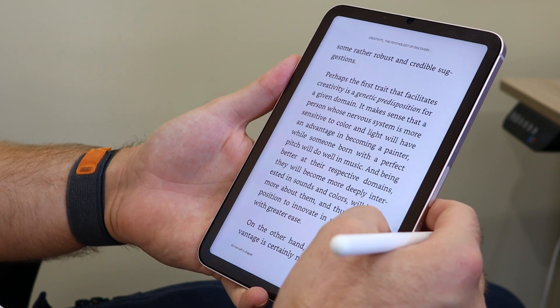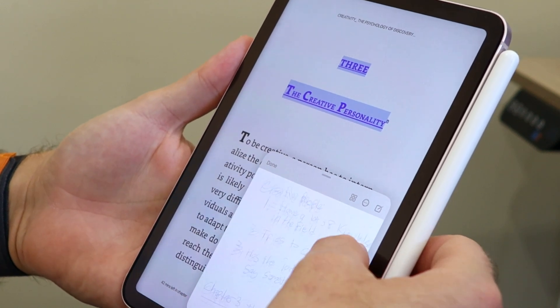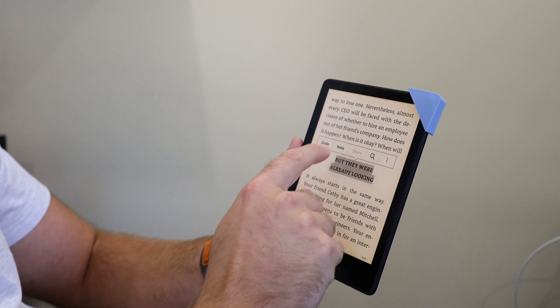One of the nice things about reading on an iPad or a Kindle Scribe with note-taking capabilities is the ability to handwrite your notes. If I'm reading a book where I need to go into greater depth, I'll use an iPad so I can take notes with Apple Notes in a floating window on top of the page, rather than just the simple notes within the Kindle Paperwhite.